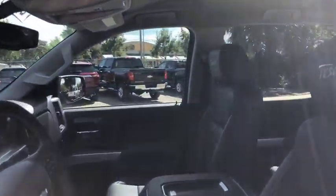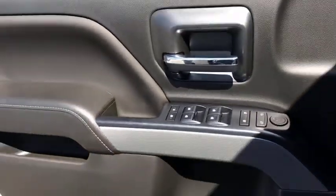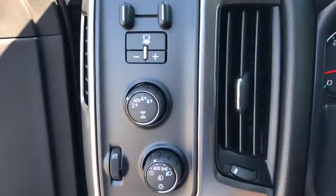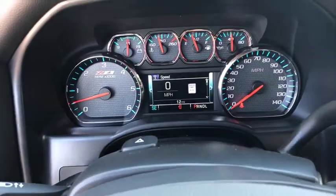Here are some of this vehicle's great options: Bose sound system, traction control, steering wheel audio controls, remote engine start, dual airbags, power steering, four-wheel disc brakes, center armrest, universal garage door opener, fog lights, power windows, CD player.